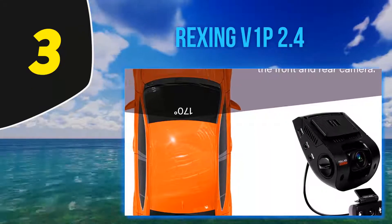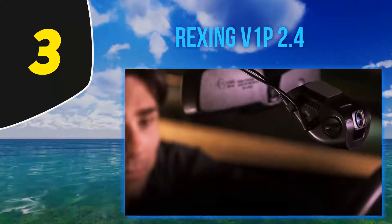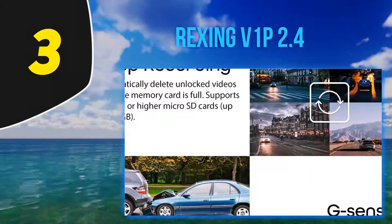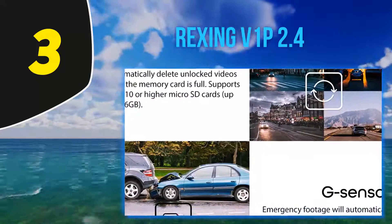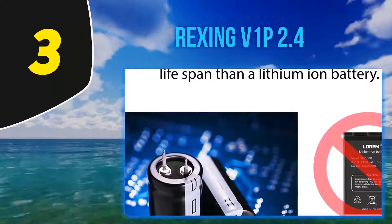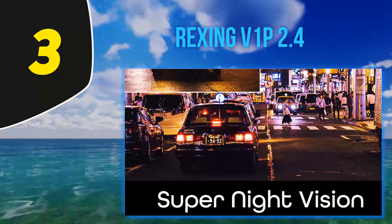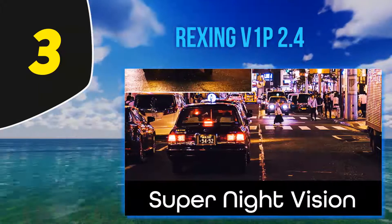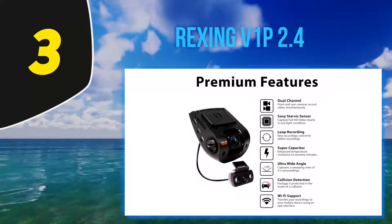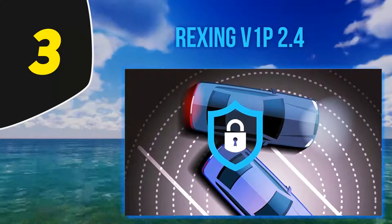One of the best features of the Rexing V1P 2.4 is loop recording. By enabling it, the user can record videos in loops of 3, 5, or 10 minute video files. Whenever the memory runs out of space, the device will automatically start overwriting videos from oldest to newest — a smart feature. The device also has a 170-degree wide angle lens so you never miss even a small detail of the road.